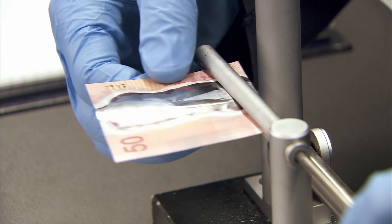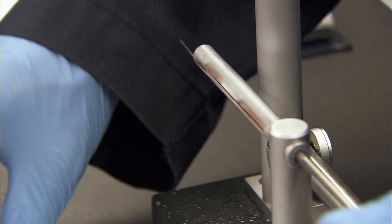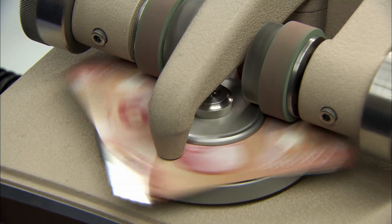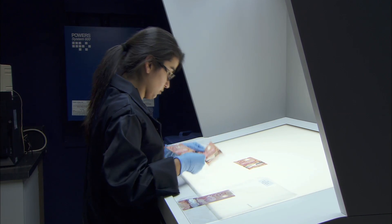Banknotes are also subjected to extensive wear and tear testing to see how they perform in circulation. We do a lot of durability testing to make sure that our banknotes will survive in the real world. For example, we conduct mechanical and chemical tests. We assess resistance to crumpling, tearing, abrasion, extreme temperatures, finger oils, and prolonged sun exposure.